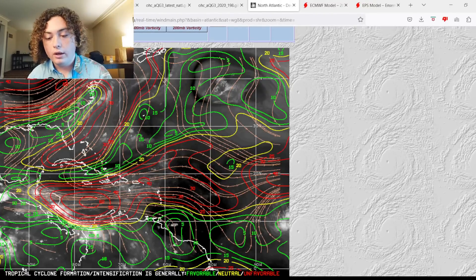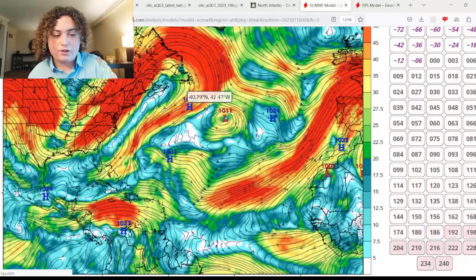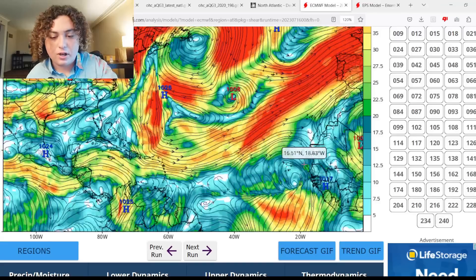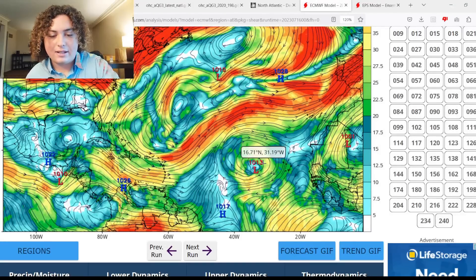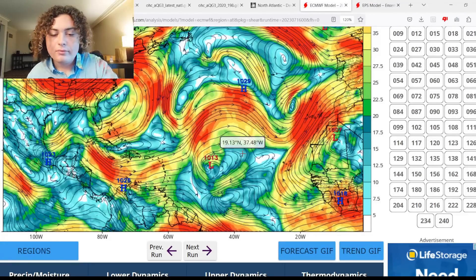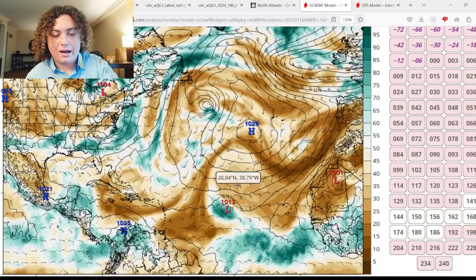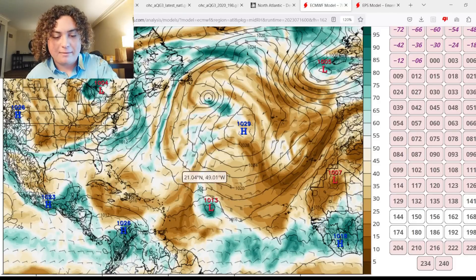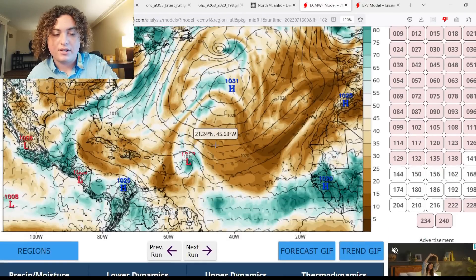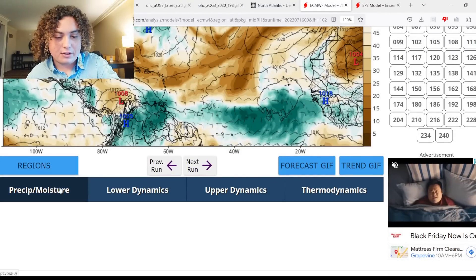This stubborn Caribbean shear has persisted for the last couple of months and will likely continue until early August. According to the latest Euro shear forecast, it remains stubborn overall, though it increases a bit in the southern MDR over the next three days before calming down again. The European model is also showing a low-pressure system in the MDR trying to develop. There is surrounding shear and a dry air issue, though the system is in a pocket of moist air — as long as it stays in that moist pocket, it shouldn't face major issues, but dry air will persist for at least the next 10 days.